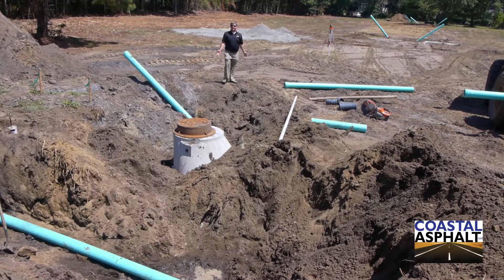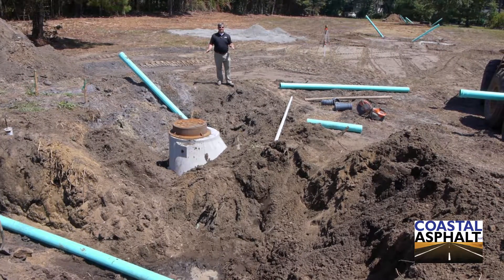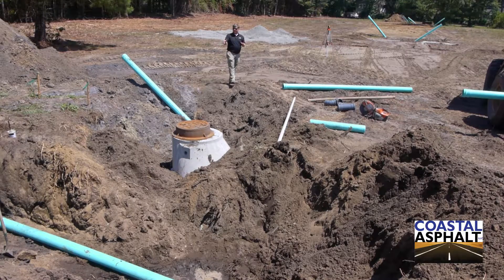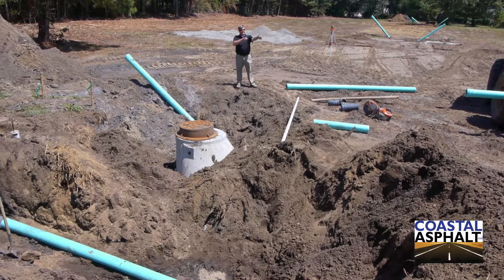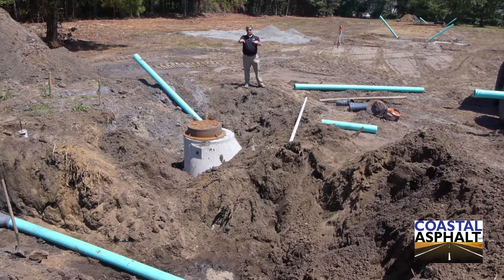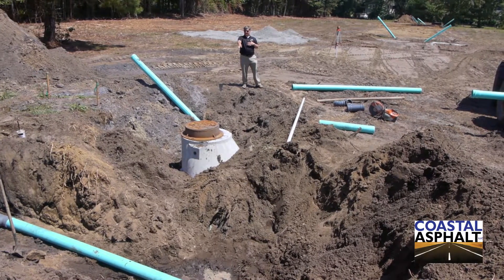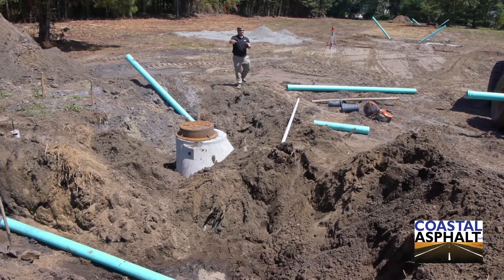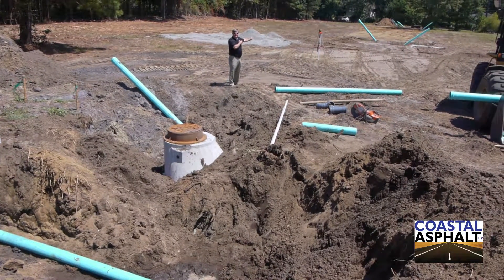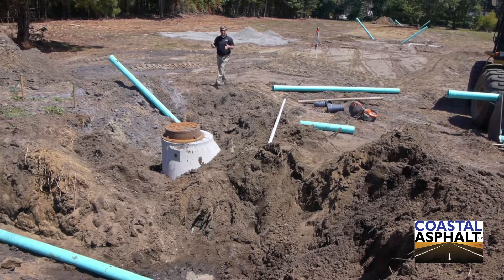What we have here today is the beginning plans for a new community in Pawleys Island. At this stage of the process, we have connected to the main sewer through the county and installed our own main sewer line out. You can see we already have manholes in place — these are the service connections for each home site that will be built here eventually.